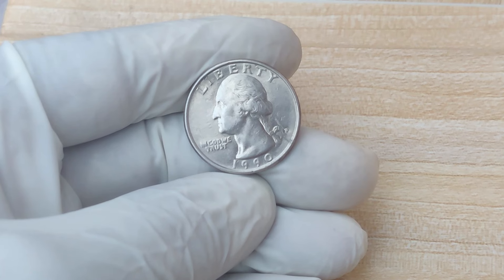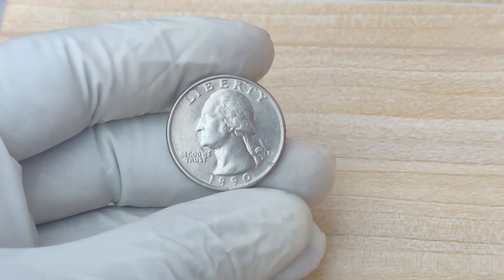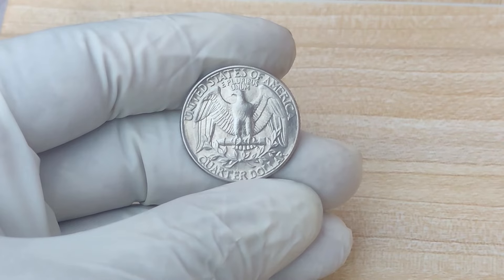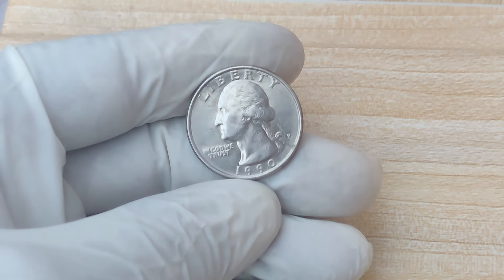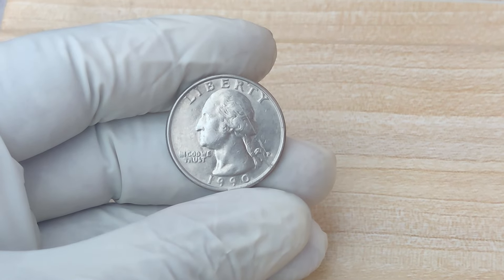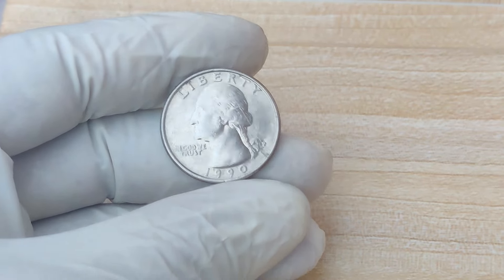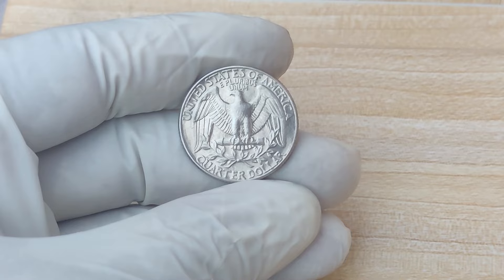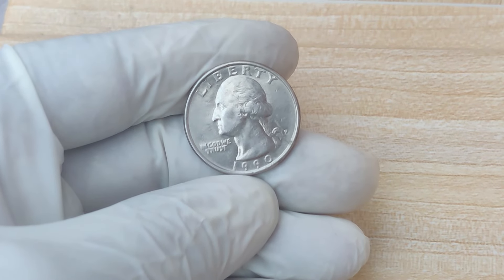Also inspect the coin for other irregularities like weak or blurry details, which could suggest an error in the striking process. If you think you've found a 1990 P error quarter, have it evaluated by a professional coin grading service like PCGS or NGC, which can give your coin an official grade that will dramatically affect its value. The highest recorded sale for a 1990 P error quarter was $1.5 million. However, even if your coin isn't in perfect condition, it can still be worth a substantial amount — coins in lower grades have sold for tens of thousands of dollars.